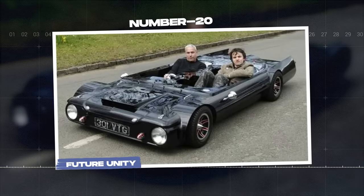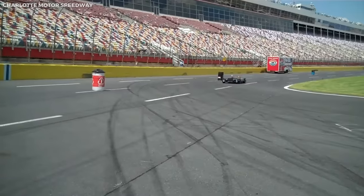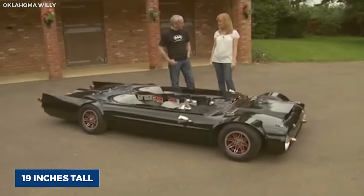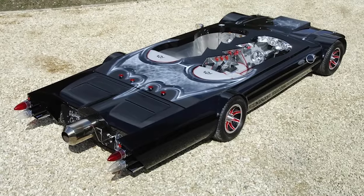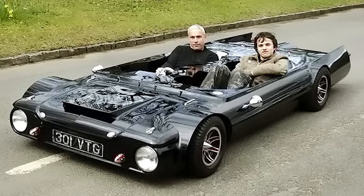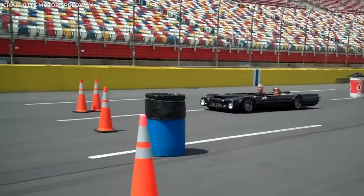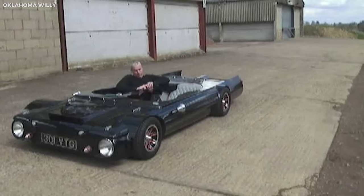Number twenty: The Flatmobile, the world's lowest car. The Flatmobile, built by British inventor Perry Watkins, holds the Guinness World Record for being the lowest street-legal car. Standing just 19 inches tall, the Flatmobile is an extraordinary vehicle that challenges the conventions of car design and engineering. Built on a modified Hillman Imp platform, the Flatmobile gets its extremely low height from its custom-built airbag suspension system, which allows the car to raise and lower itself for normal driving and to achieve its record-setting low height.